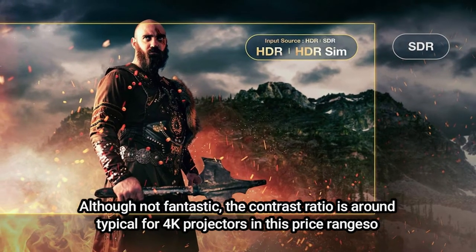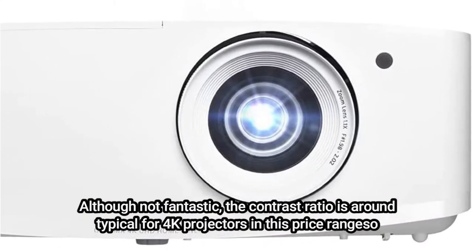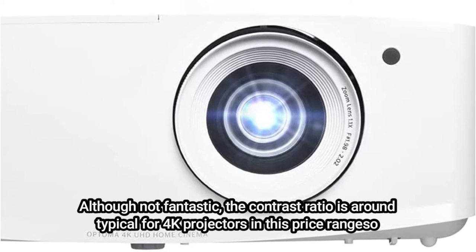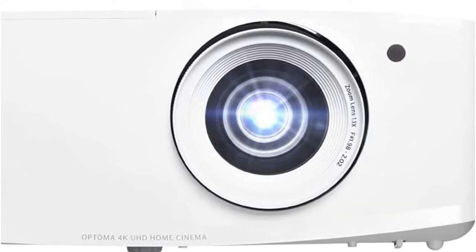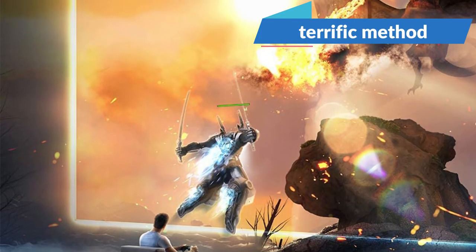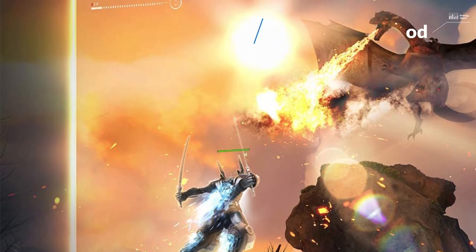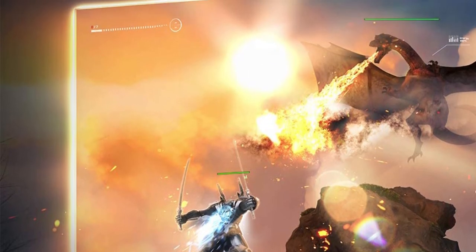The UHC 35's primary selling point is its pricing. Compared to the top DLP projectors, it offers excellent picture quality for only a few hundred dollars more. It doesn't have much of a zoom or lens shift, but if it fits in your room, it's a terrific way to acquire 4K for a reasonable price. Read our review of the Optima UHC 35.